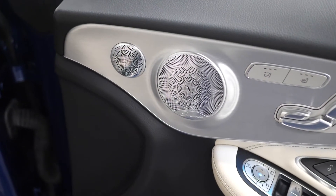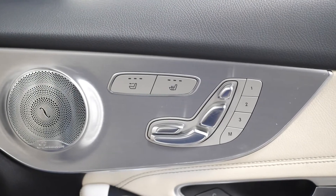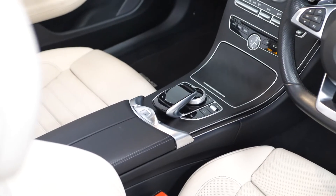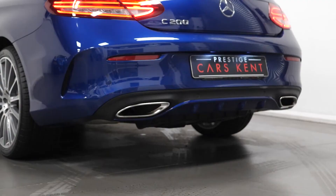The Premium Plus package includes the Burmester surround sound system, memory function for both front seats, and the Command Online. Being the AMG line, you have your AMG front apron, rear apron, and side sill panels.